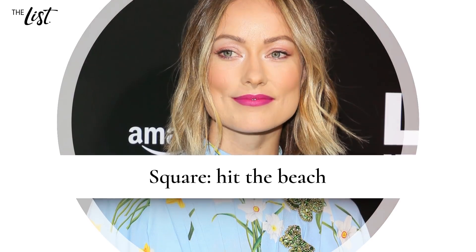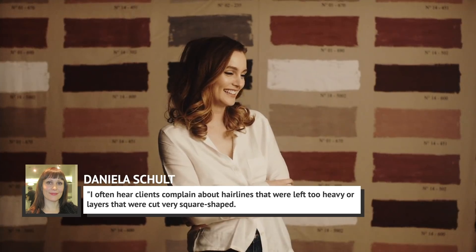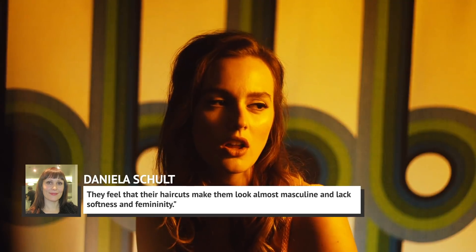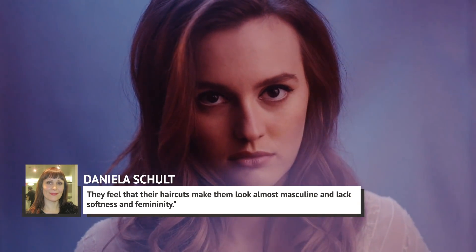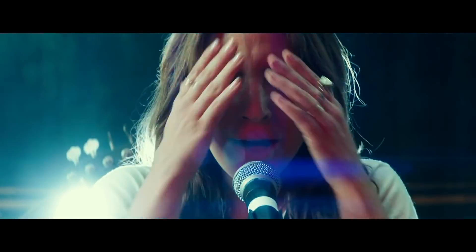Square: hit the beach. If you have a square-shaped face, an easy breezy style is a phenomenal choice. Schult told Stylecaster that clients often complain about hairlines left too heavy or layers cut very square-shaped, feeling their haircuts make them look almost masculine and lacking softness and femininity. If you're looking to soften up your look, Schult recommends asking your stylist for layers that are more rounded and textured, along with long, beachy layers and elongated side-sweeping bangs.